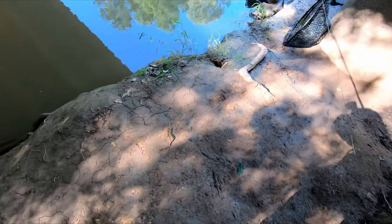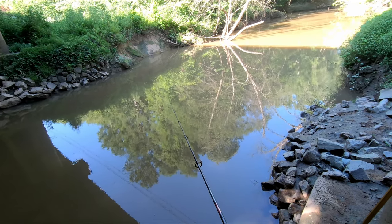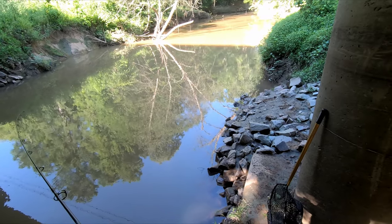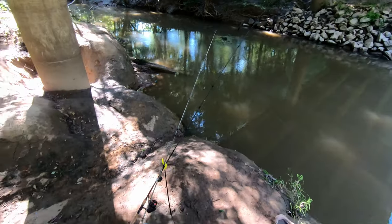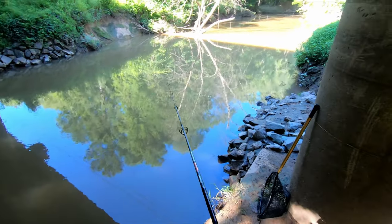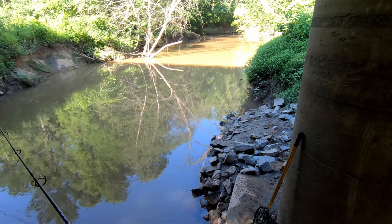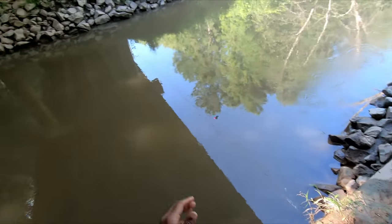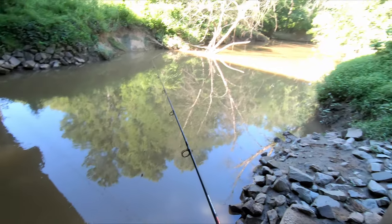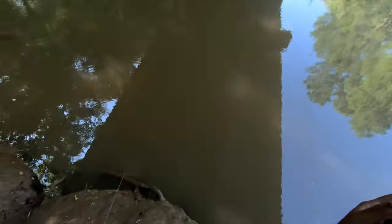All right, we got another bite here — it's definitely picking up. Giving it a little slack, let it pick up and run with that. He's on there — oh no, I pulled it out of his mouth. That's okay, still a good sign. Fish on! Oh no, I got a knot — whatever it was, I think he might have taken my bait. Yeah, he got my bait. We're going to keep throwing right back in that little pocket, kind of underneath that tree.